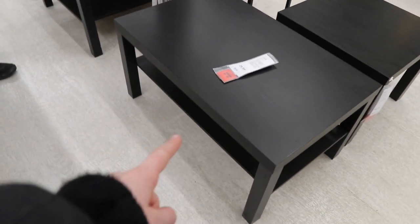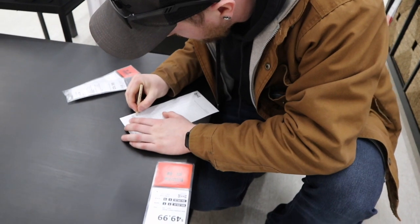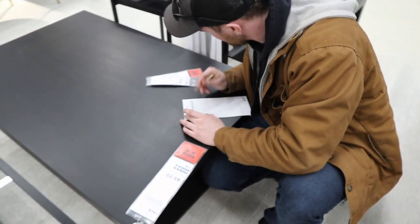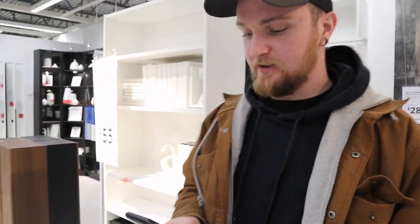So this is the coffee table for the basement renovation, and then we are actually buying the bigger one for our living room. So cute, I love it! I think this will be like the perfect size. Our plan now is we've got to find the dining set and all that stuff.